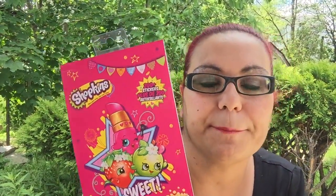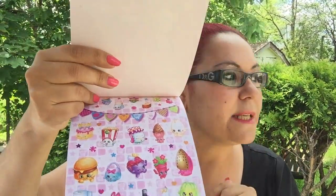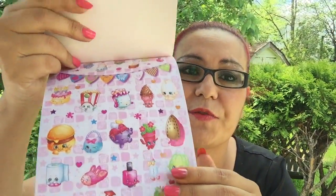I also bought some Shopkins — it says 200 plus stickers and it's a sticker pad. I bought two of these. This is a really good deal because at Walmart I saw these for four or five dollars, so getting it at Dollar Tree for $1.25 is fantastic.